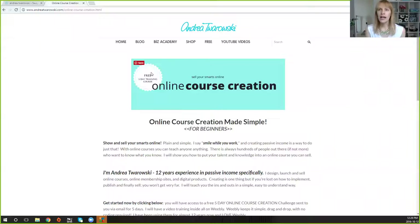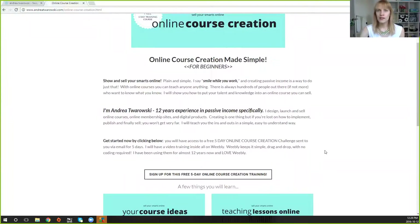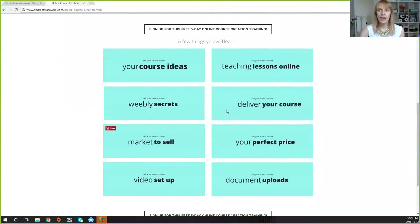My newest course coming out is called the A-list Biz Course Program, and my freebie — I actually have a screenshot for you — is called the Online Course Creation. It is a free five-day course where they learn all about how to start, make, sell, and market their own course. Let me just show you guys down here — this is what I teach them.